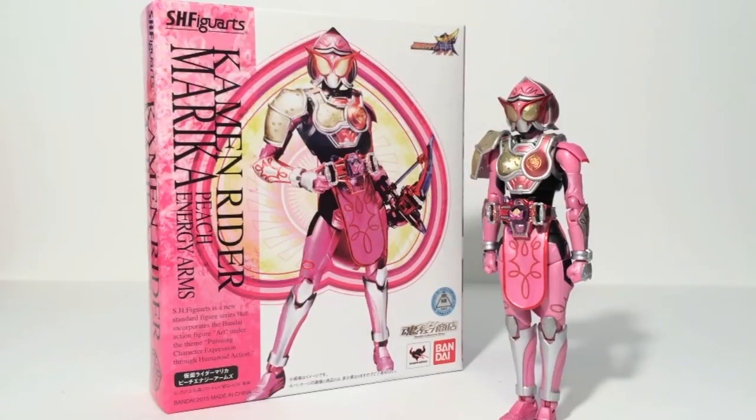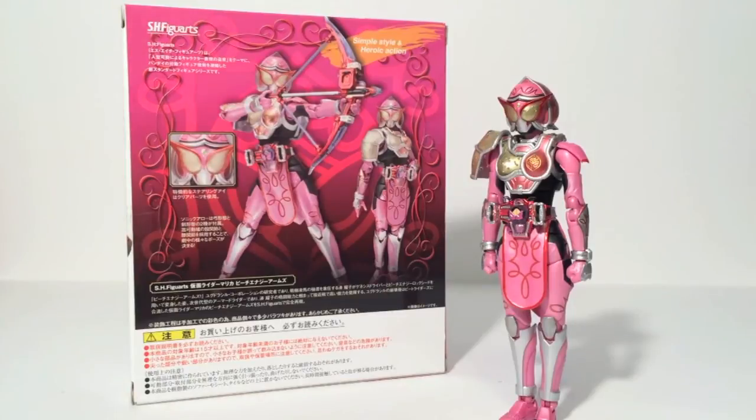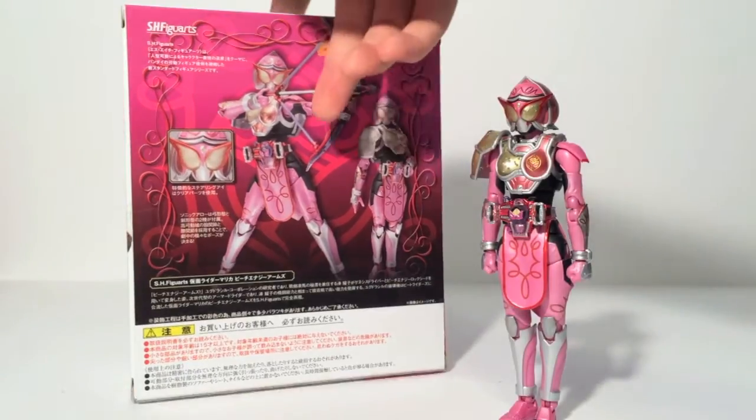This was Gaim's main female rider, and I'm glad she did get an SH Figuarts release. It seems like Bandai is at least making all the ones that appeared in the show and were main characters. She definitely was a main character and the longest running female rider in any rider series, so go Marika. Because she is an exclusive, she comes in a closed face box with an image of her instead of an open face with plastic so you can see the figure. But other than that, the box is very, very nice looking. This is the first Kamen Rider Gaim series SH Figuarts that I've purchased, so it's interesting seeing a box design like this.